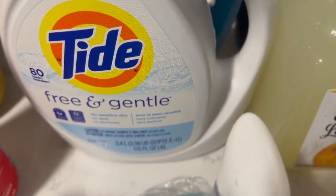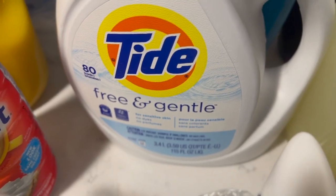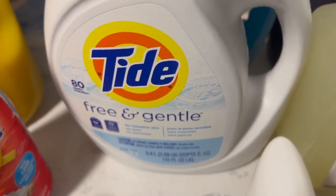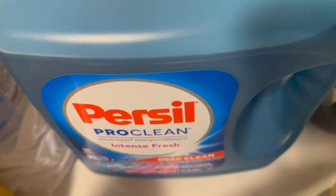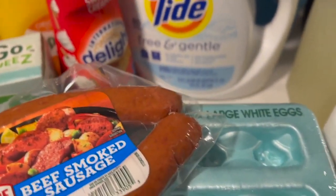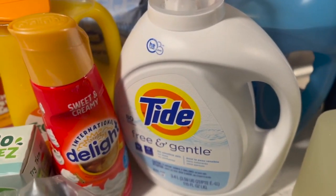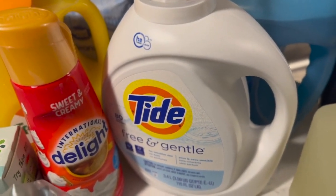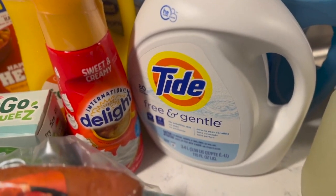We do have our regular Persil Pro Clean intense fresh as a regular detergent for everyone. Baby girl still uses the Dreft on her clothes, but I'm going to see how the Tide Free and Gentle works — monitor her skin and maybe use it on her clothes as well. We're slowly trying to get rid of the Dreft.